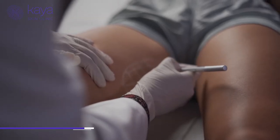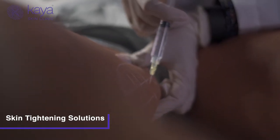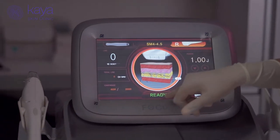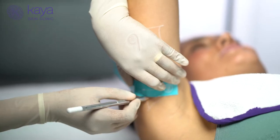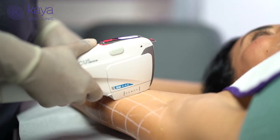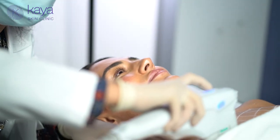We also offer a host of skin tightening treatments that are non-invasive, safe, and FDA cleared. These are usually combination treatments that include radiofrequency, which heats up the deeper layers of your skin to stimulate collagen as well as elastin. This improves skin laxity, cellulite, stretch marks, and a host of conditions that cause poor skin tone or texture.